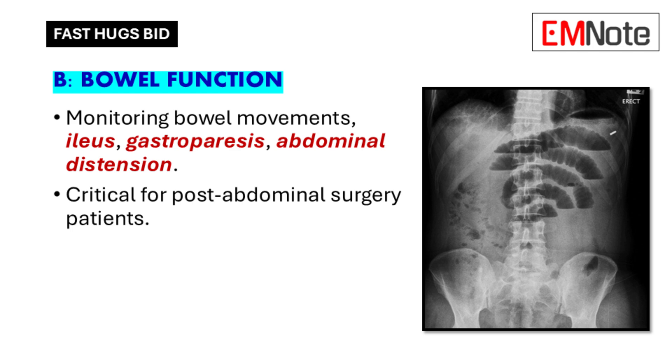B is for bowel function, which is crucial for overall recovery and especially important after abdominal surgery. We look for the return of bowel sounds, watch for bowel movements, and check for abdominal distension, which could be a sign of ileus — where the bowels basically stop working. Gastroparesis is another potential problem: delayed stomach emptying causes food to sit longer than it should, leading to nausea, vomiting, and delayed recovery.